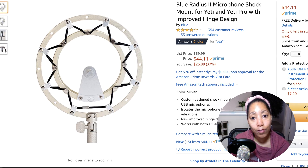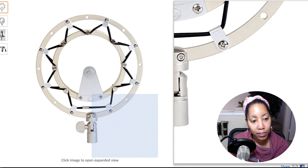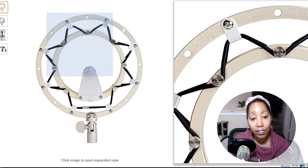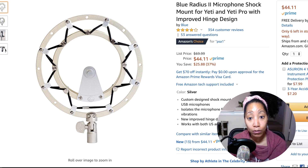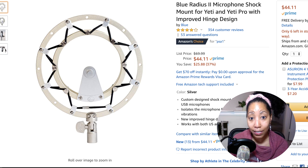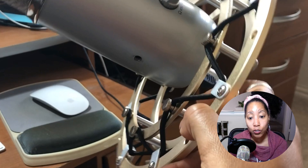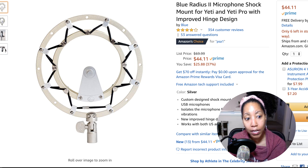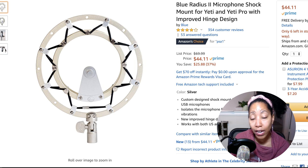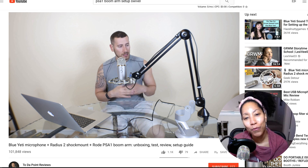Because I have the Rode PSA One Boom Arm, I also needed a shock mount for the Blue Yeti. This thing looks very industrial — it's not attractive at all — but it's very flexible and functional. Thankfully you don't see it in my videos, just the microphone. You can turn it left or right to get the positioning just right for your mouth. If you have a Blue Yeti and want to use a boom arm, you might want to consider getting a shock mount. The Blue Yeti will fit on the arm without one, but I wanted one because that's what Randy did in his video.